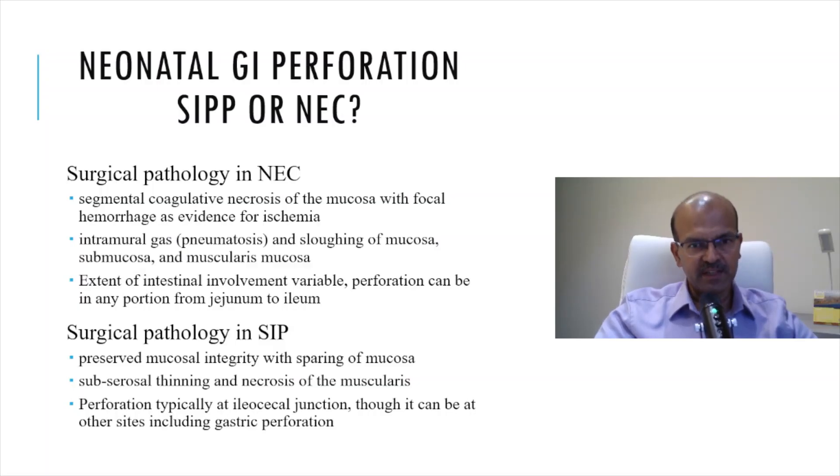The surgical pathology is different between the two conditions. In NEC, we get segmental coagulative necrosis of the mucosa with focal hemorrhage as evidence of ischemia. We have intramural gas, which is seen as pneumatosis on the radiographs, with sloughing of the mucosa, submucosa, and muscularis. The extent of intestinal involvement is variable, and perforation can be in any portion from the jejunum to the ileum.